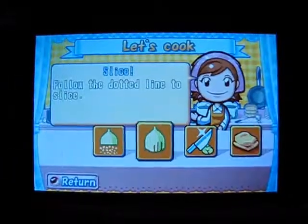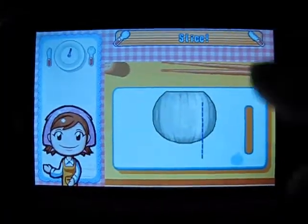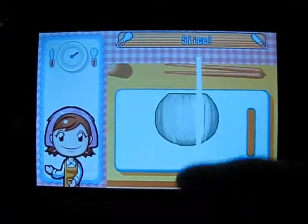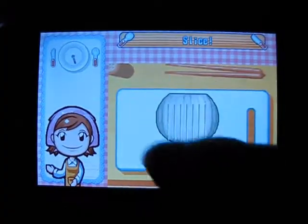When you've finished a dish, a new one is made available according to your final score. Once you've mastered the Let's Cook mode, enter the Cooking Contest. Here you'll be challenged to complete different aspects of the Let's Cook mode in short mini-games.